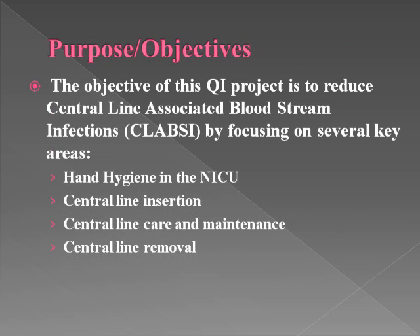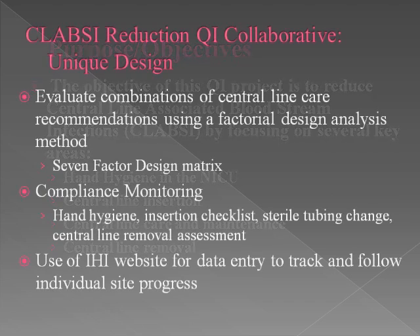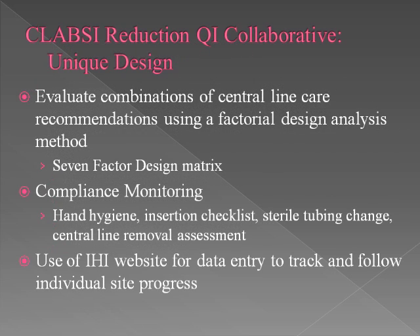In attempting to reduce CLABSI infections, we will focus on several key areas including hand hygiene in the NICU, central line insertion, care, maintenance, and line removal. What's unique about this collaborative is its design. We recognize that there isn't any one intervention proven to have the greatest impact on CLABSI rates. Rather, it's probably a combination of factors, and this collaborative will look at a variety of combinations using a unique factorial design analysis method called the seven-factor design matrix.